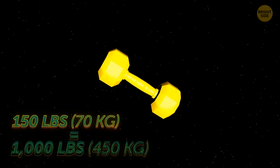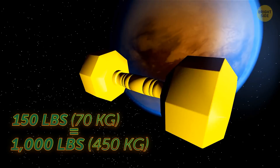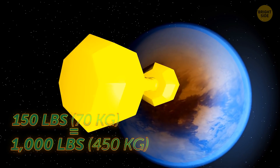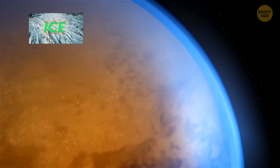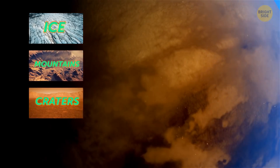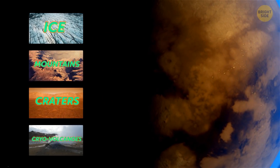At the local gym back home, you can lift 150 pounds. On Titan, you can lift more than 1,000. The surface is mostly made up of ice. It has small mountains, craters, and a few cryo-volcanoes.